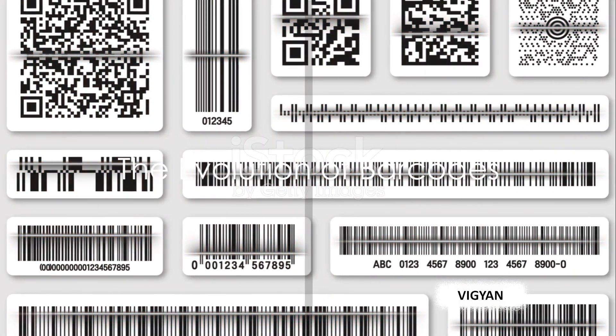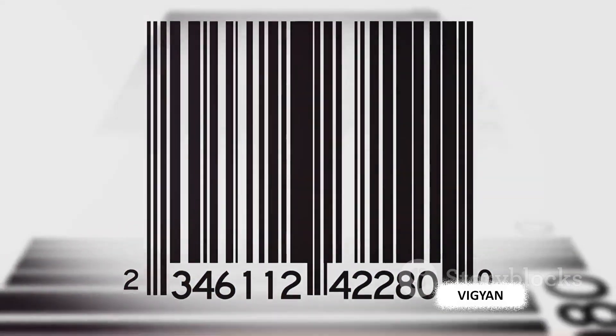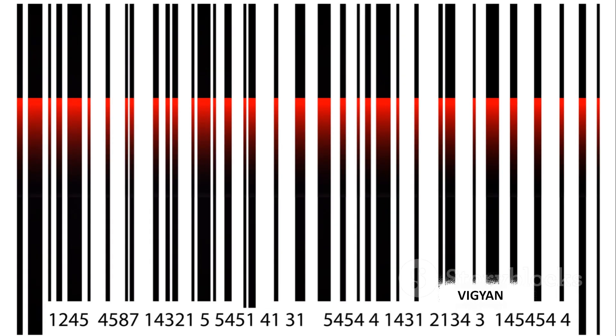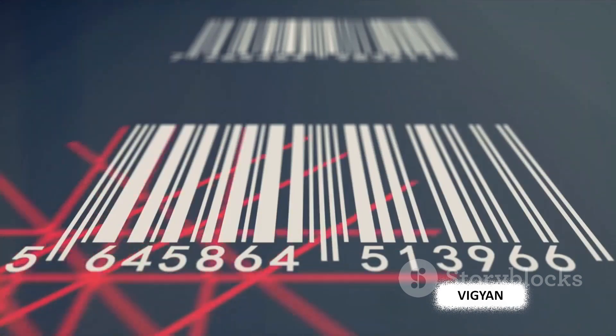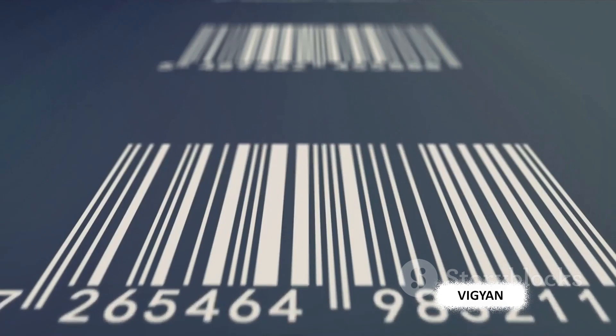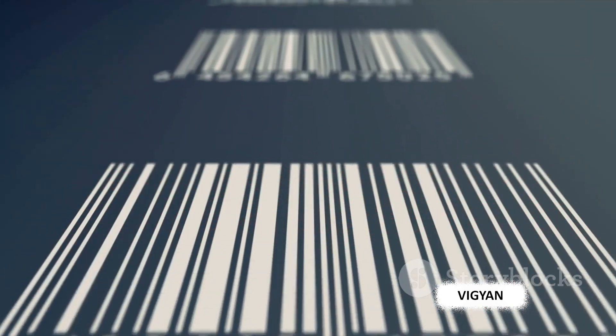Did you know barcodes have been around for nearly seven decades? Our story begins in 1952, when two inventors, Joseph Woodland and Bernard Silva, received a patent for a reading system they had developed. This was the birth of the first barcode. The system used ultraviolet ink, but it was expensive and not very durable. Fast forward to 1974, when the first Universal Product Code, or UPC, was scanned at a supermarket in Ohio. This barcode was used for a pack of Wrigley's chewing gum, marking a significant milestone in retail history.